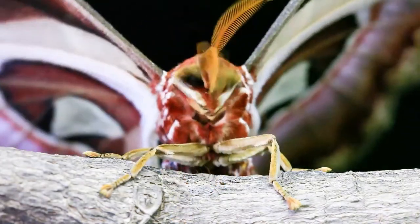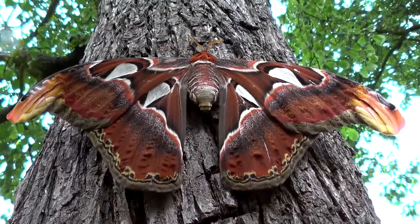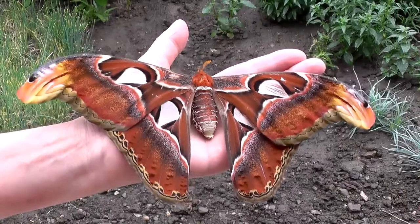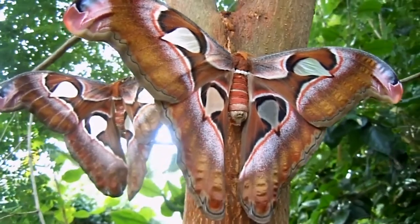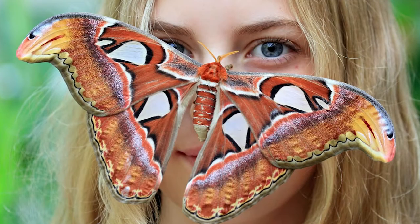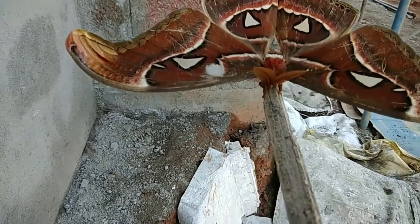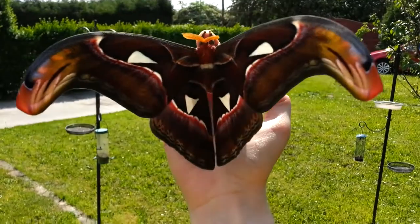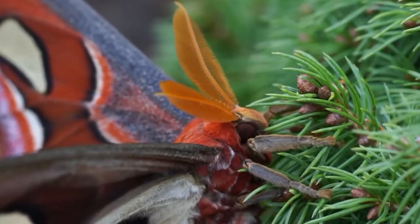Let's circle back to how this beautiful moth looks. The upper side of the wings are reddish-brown, with a pattern of black, white, pink, and purple lines, and triangular scaleless windows bordered in black. Both forewings have a prominent extension at the tip with markings that resemble the head of a snake. Here's a photo of a snake compared to the moth. This resemblance is exaggerated by movements of the wings when the moth is confronted by potential predators. It's truly amazing how these moths have evolved to survive through amazing color patterns on their wings.